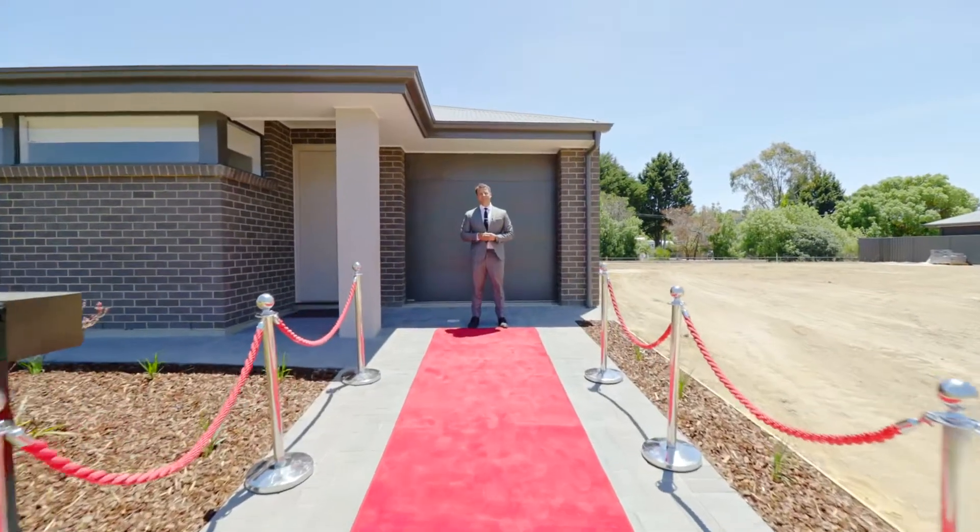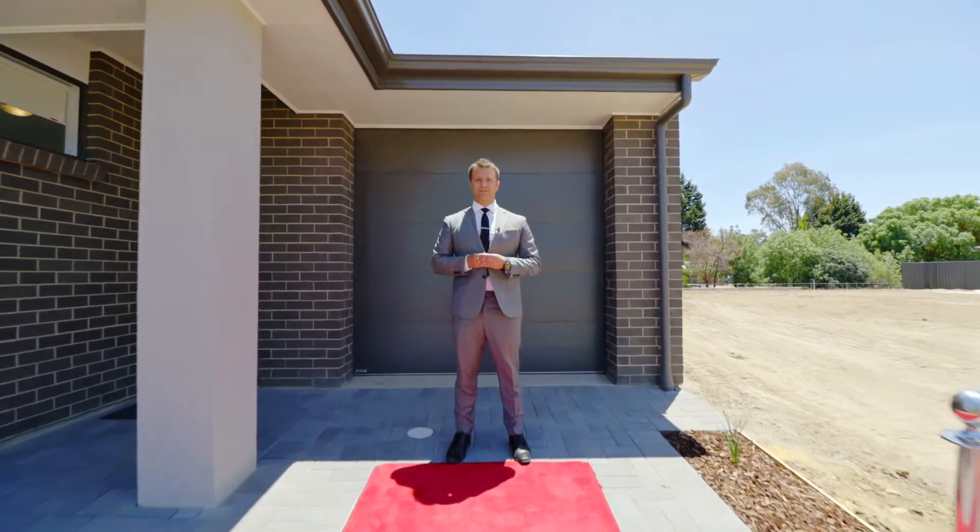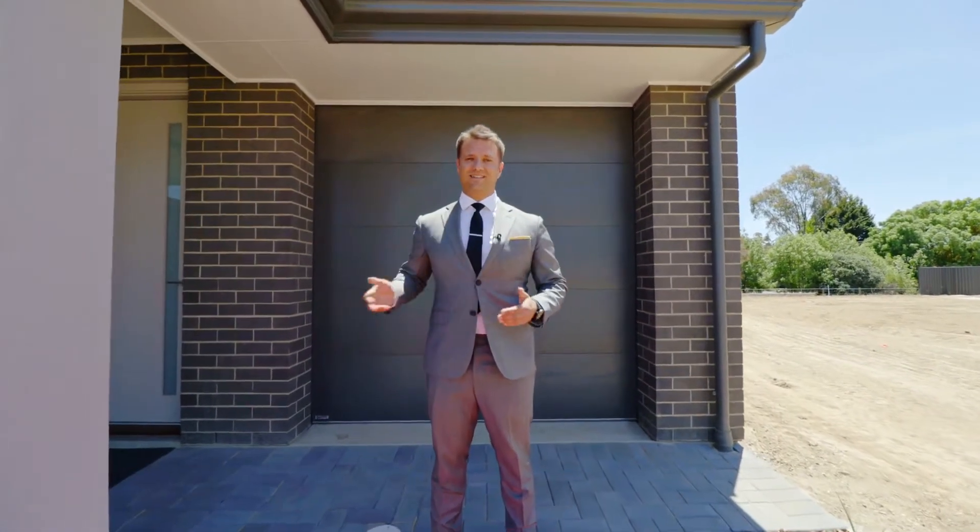Hey there, it's Nick Cools here from NC Real Estate and we've literally rolled out the red carpet to show you this brand new three bed, two bath home now on display at Seasons Mount Barker.